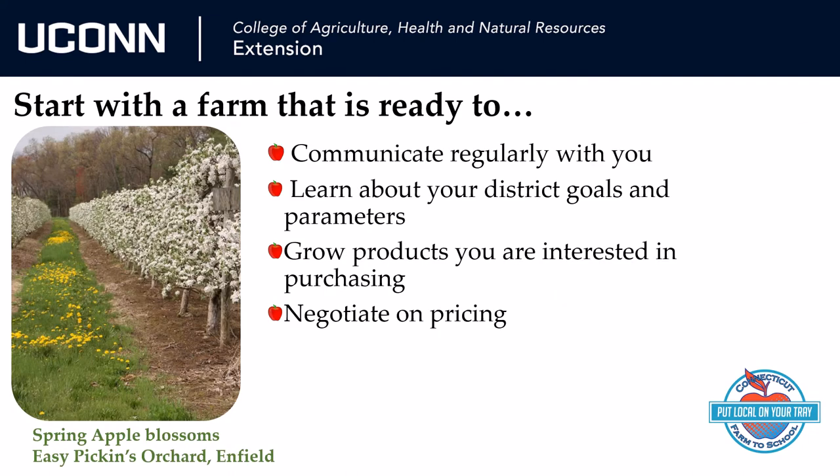Understand if a farm is interested in selling to your school. Farms are often looking for new sales channels, but selling to a school will require some figuring out. Finding the right farm is like conducting a job interview. Allow at least 30 minutes for an introductory conversation on the phone. Email is great for the initial outreach, but talking really begins to create these relationships we keep referring to.